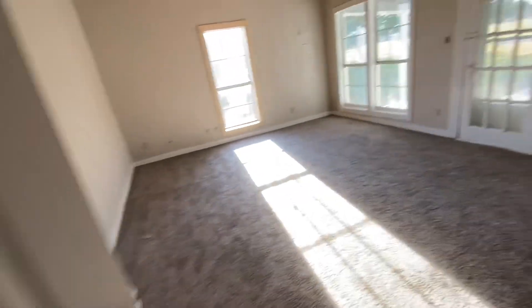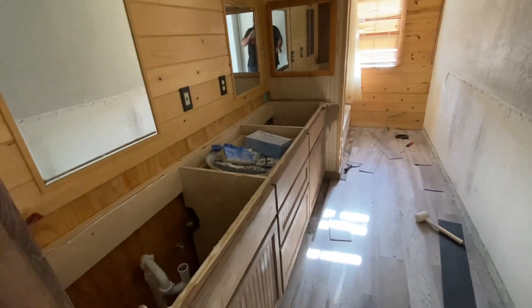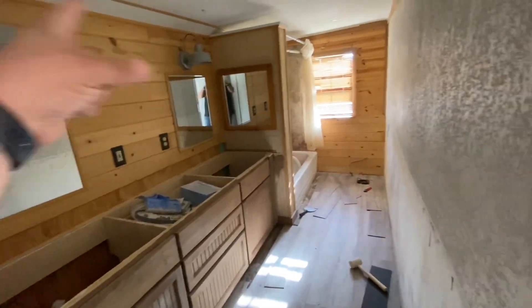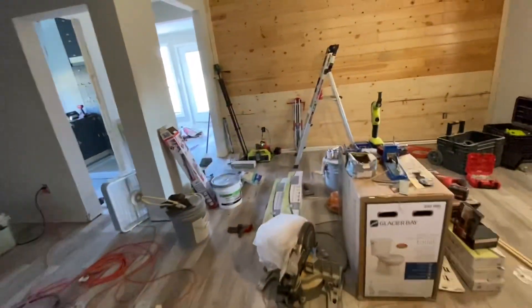Let's go see what we've done with the master. With the master we're going to do the matching countertops from the kitchen, drop-in sinks. We're going to clean up the bathtub and leave that all the same, probably paint the wood. We still have to close off that fireplace, but here's where we spent some of our time.